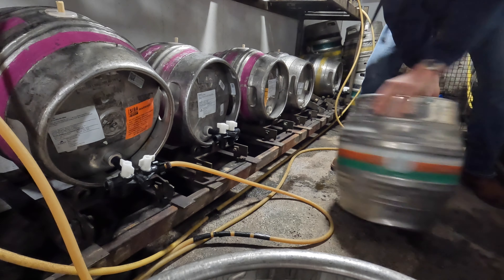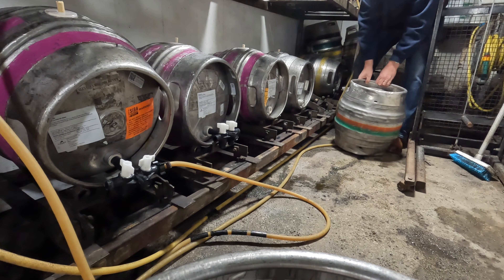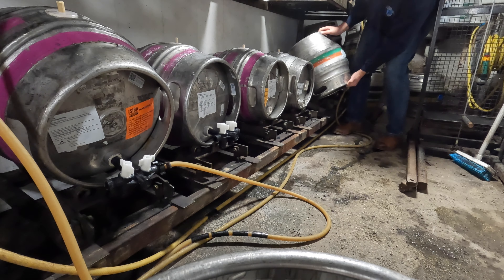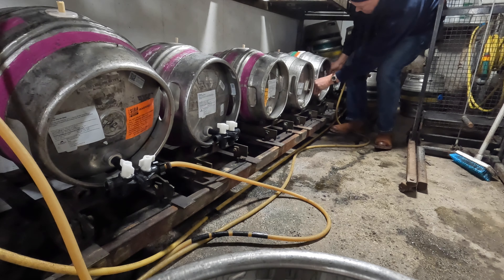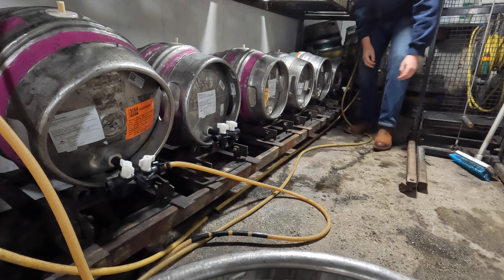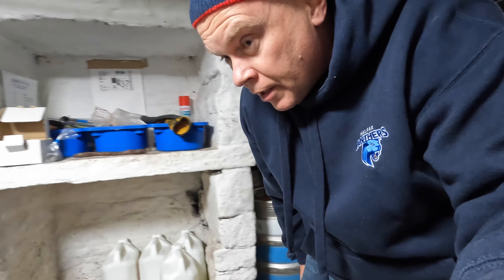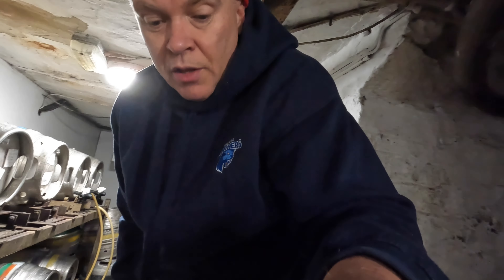I've got this barrel of Salopian Golden Thread — that's on the gantry and starting to settle. So I'm going to swap the lines over, give it a clean, and we're good to go with the next barrel of Twin Falls.